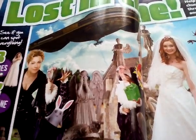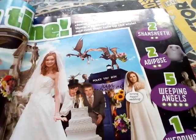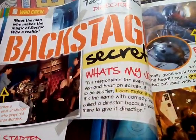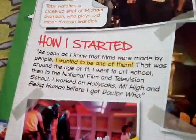Lost in Time - there's an over-the-box set of Doctor Who DVDs, but it's just a puzzle in this one. Like, Backstage Secrets - What's My Job, How I Started.